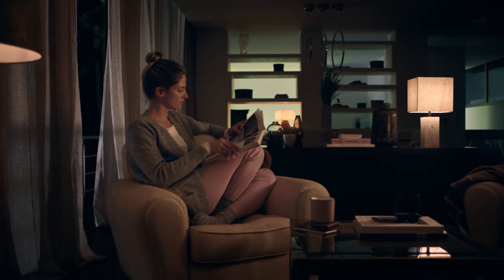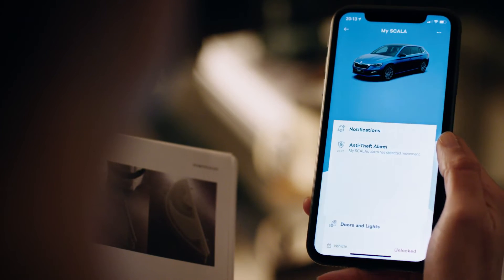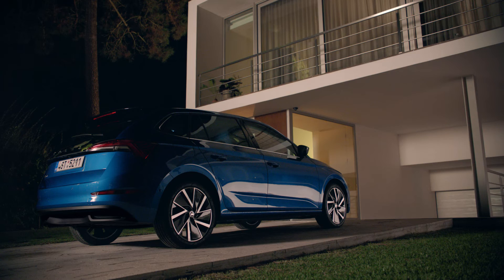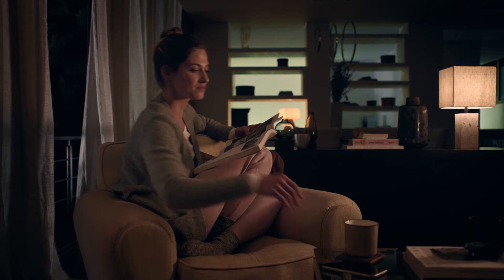Did I or did I not lock the car? The answer to that question is always at your fingertips. Lock and Unlock shows you if your car is locked or not, or if the windows are open or not. You can lock the car directly from the app. The app also displays other important vehicle data, like current fuel consumption or remaining range.